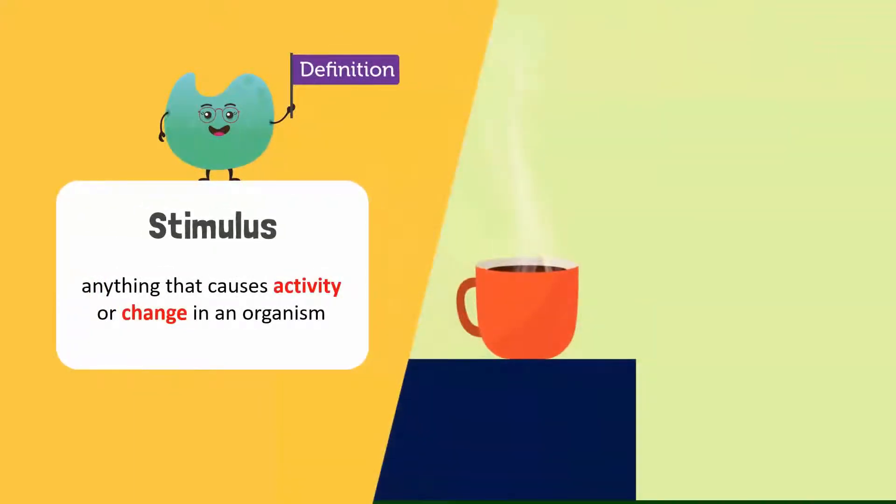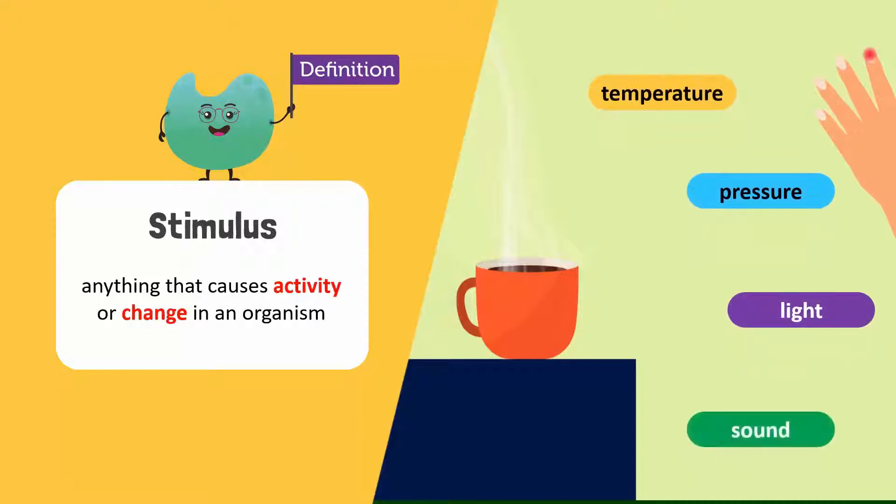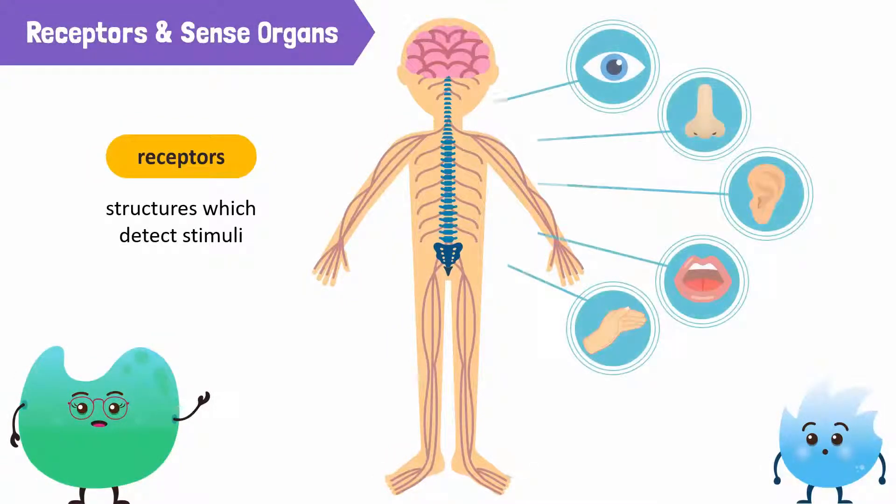Anything that causes activity or change in an organism is called a stimulus — for example, temperature, pressure, light, or sound. We have structures and organs in our body that detect and respond to the changes in our body and in our surroundings. Structures which detect these stimuli are called receptors.